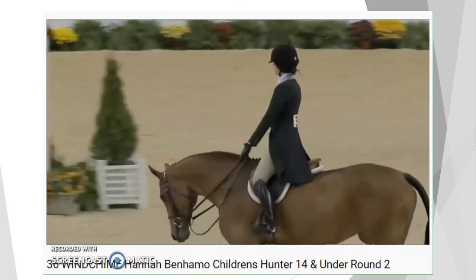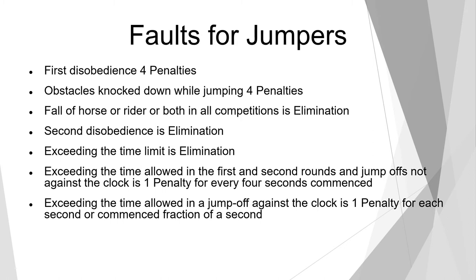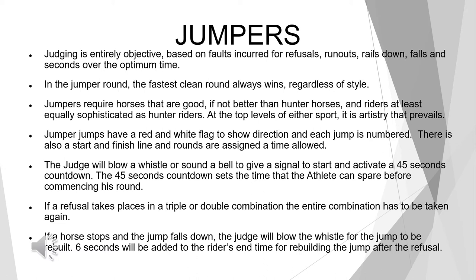Canadian team rider Tiffany Foster will lead us off into the jumper ring. Now, faults for jumpers: disobedience is four penalty points; obstacles knocked down while jumping is four penalties; fall of horse or rider or both in all competitions is elimination; second disobedience is elimination; exceeding the time limit is elimination. Exceeding the time allowed in the first and second rounds and jump-offs not against the clock is one penalty for every four seconds commenced. Exceeding the time allowed in a jump-off against the clock is one penalty for each second or commenced fraction of a second. The fastest clean round always wins, regardless of style.